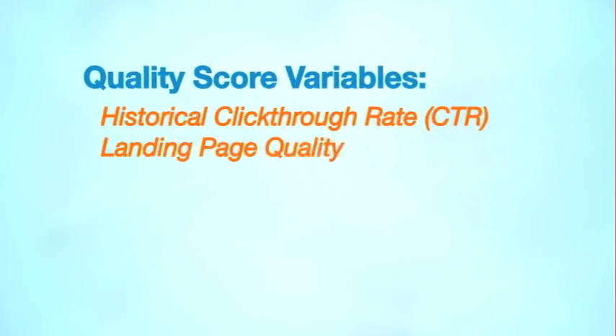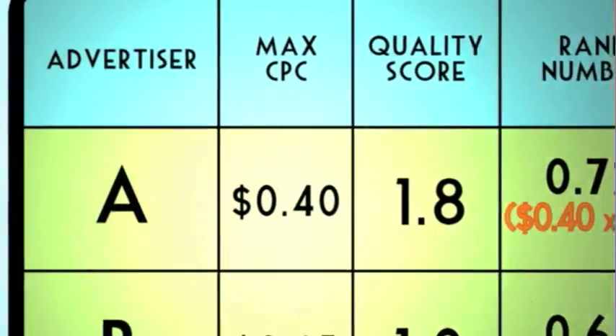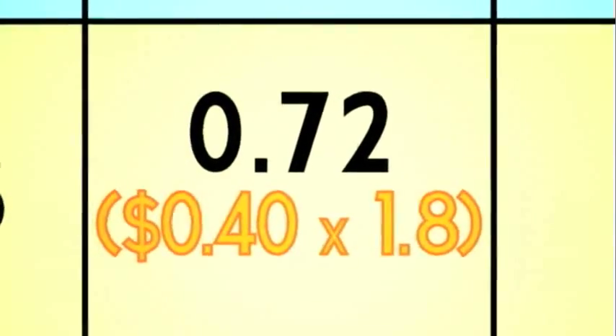There are many variables that factor into increasing your scores. When a user searches for one of the keywords you are bidding on, the engines determine what position your ad is shown based on a formula combining your max cost per click bid and that keyword's quality score.